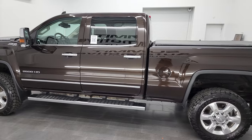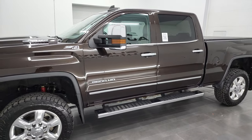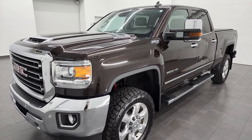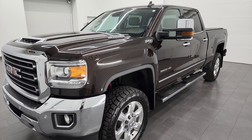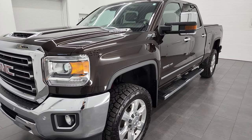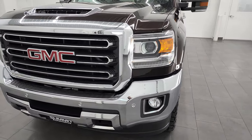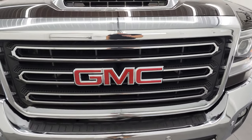This 2018 GMC Sierra has the 6.6 liter Duramax diesel — it's the L5P engine — puts out 445 horsepower. It's paired up with the Allison heavy duty 6-speed automatic transmission. This truck has been fully safetied and inspected by our service shop, has a fresh oil and filter change, all the fluids have been checked and topped off, and this truck is 100% ready to go.